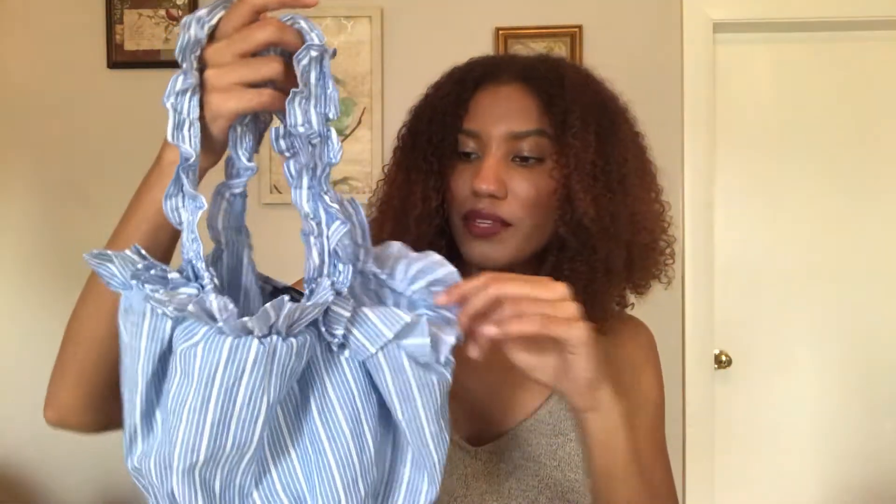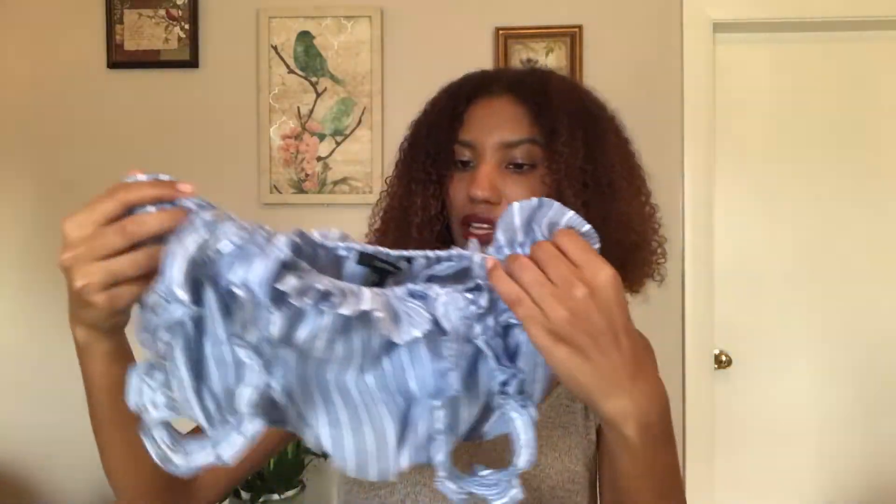The next thing is another really trending piece — this top right here. I've seen it everywhere on Instagram, like everywhere. What makes this top is the little ruffles all along the shirt. Super cute. It is cropped and honestly it's so airy — you're not gonna be hot in this as a crop top. I really like the material and the print. This was $14.90, so super affordable and super cute. You can wear this in the summer.